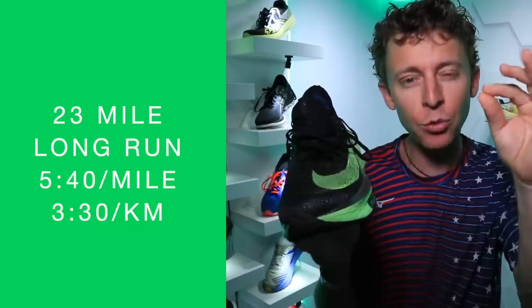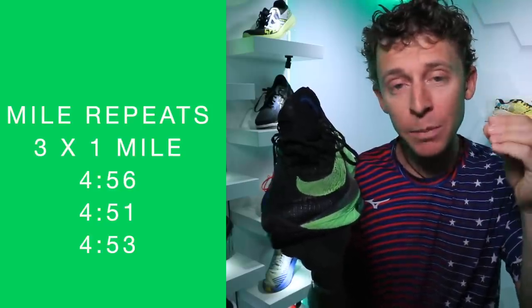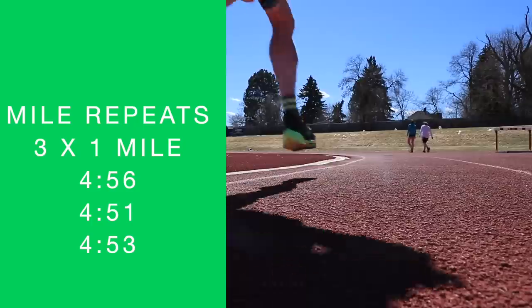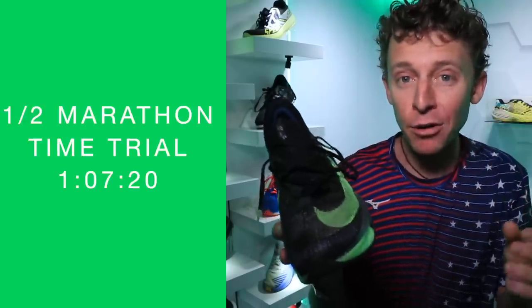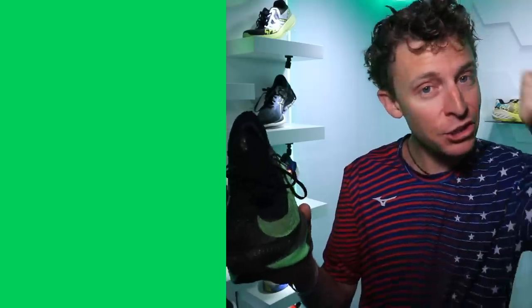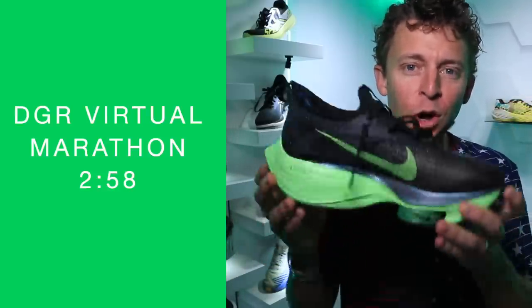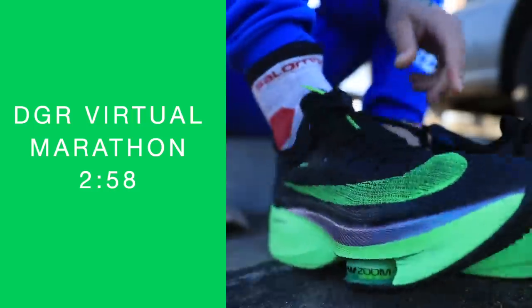I did a 23-mile long run at a fast clip — that was the first run in the shoe. I did a mile repeat track workout to see how the shoe would do on turning on the track. Then I did a half marathon time trial, which went really well. And then just last weekend on Sunday, I did the marathon virtual race in the Nike AlphaFly Next Percent.